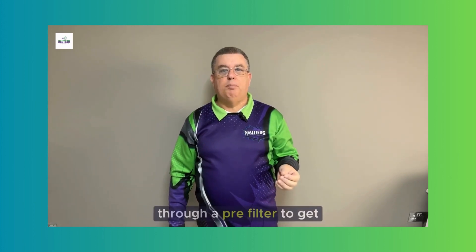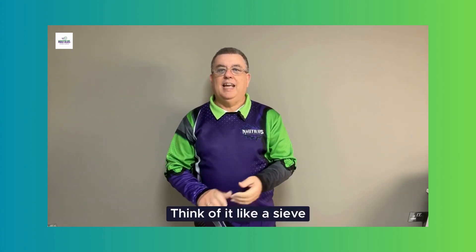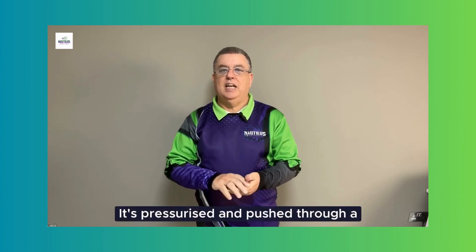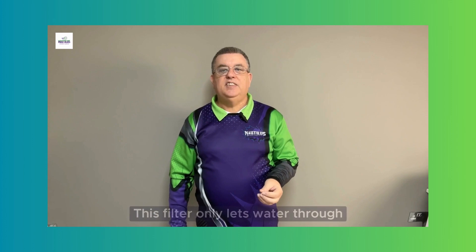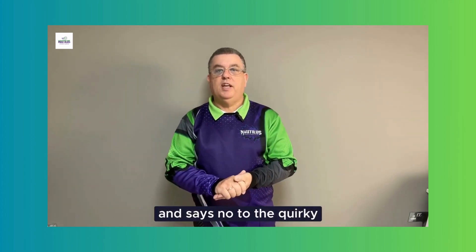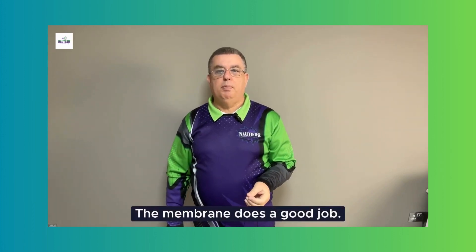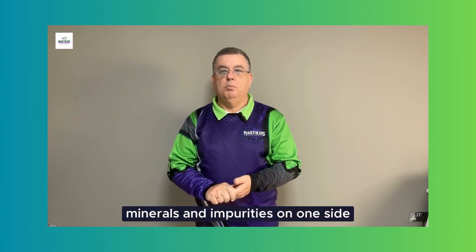We start with regular water from the tap. It goes through a pre-filter to get rid of big stuff and junk — think of it like a sieve cleaning out the messy bits. The filtered water then gets pressurized and pushed through a special filter called a membrane. This membrane only lets water through and says no to things like minerals and impurities.